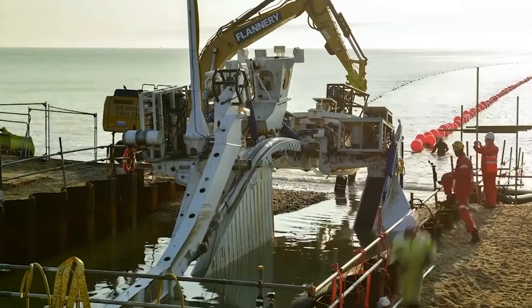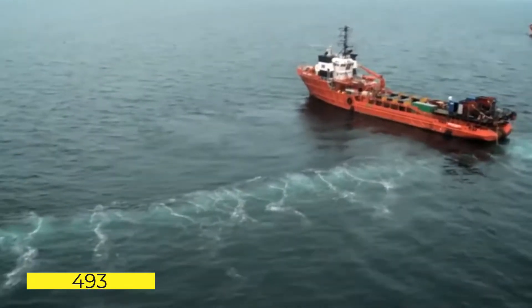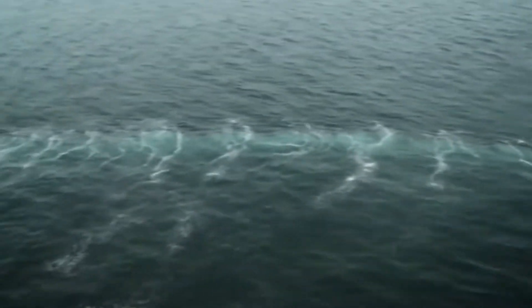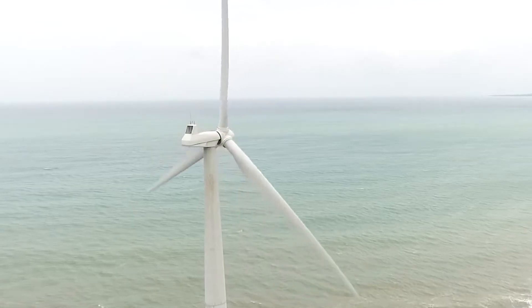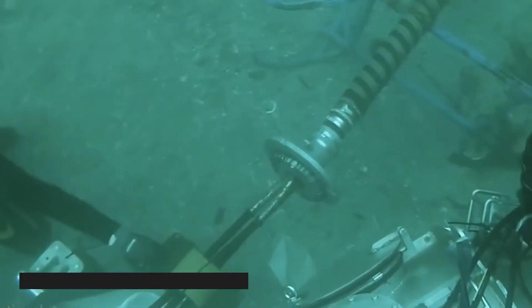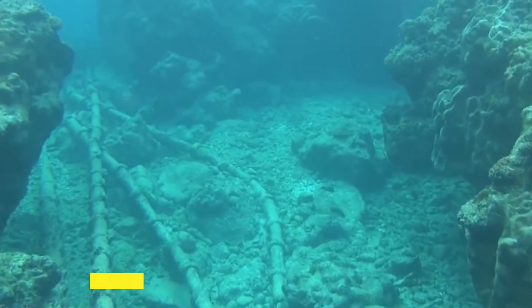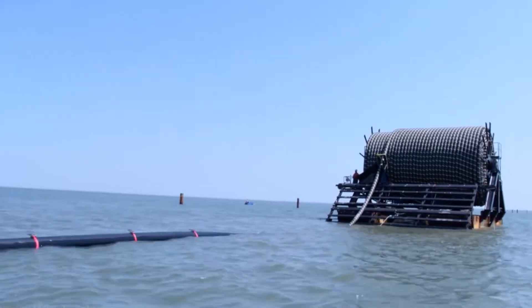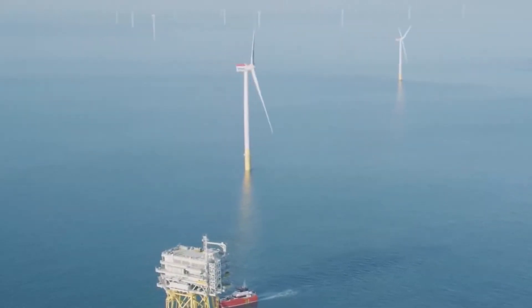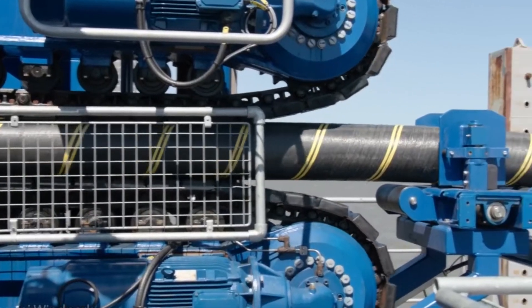Subsea internet cables are crisscrossing the globe. Currently, 493 are operational or under construction. There are a variety of wires spanning from the relatively short 300-kilometer cable that runs between Azerbaijan and Turkmenistan to the massive 6,600-kilometer cable that runs beneath the Black Sea. Virginia Beach in the United States and Bilbao in Northern Spain are linked through the Maria cable.